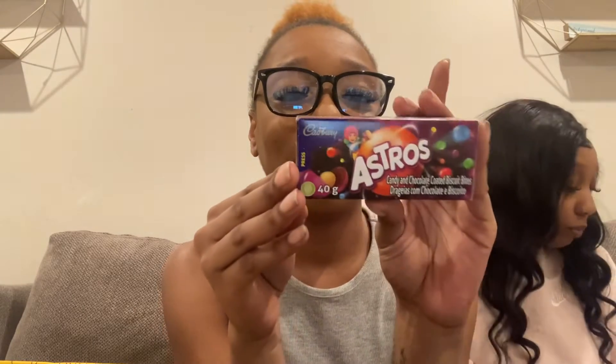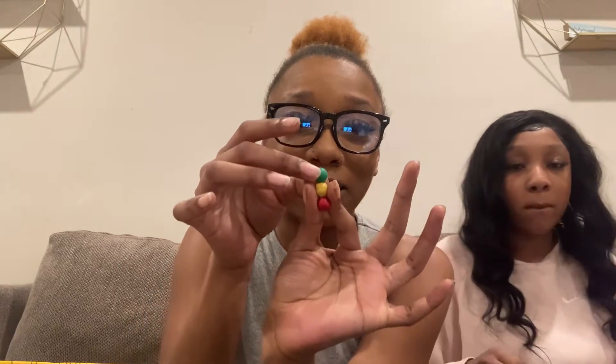Okay, I've been excited to try these — they're called Astros. It's got a cool name. They're candy and chocolate-covered biscuit bites. They taste like those things we used to have in church — those little circle things that come in a clear pack all lined up. Y'all know what I'm talking about? That's what these are!